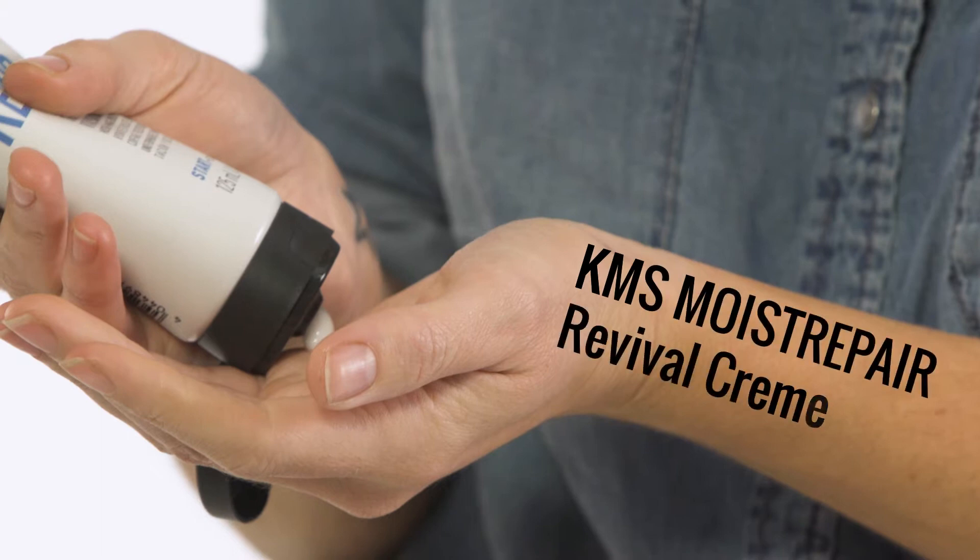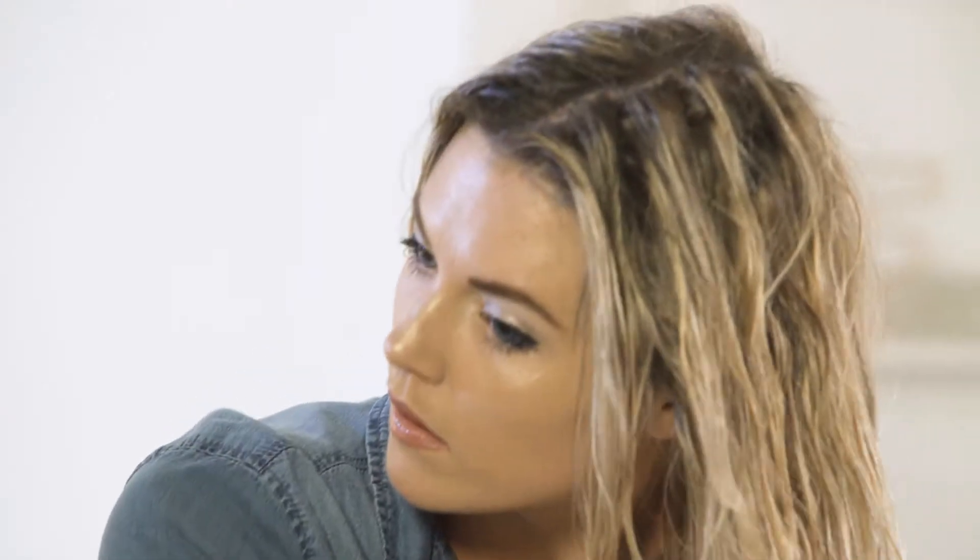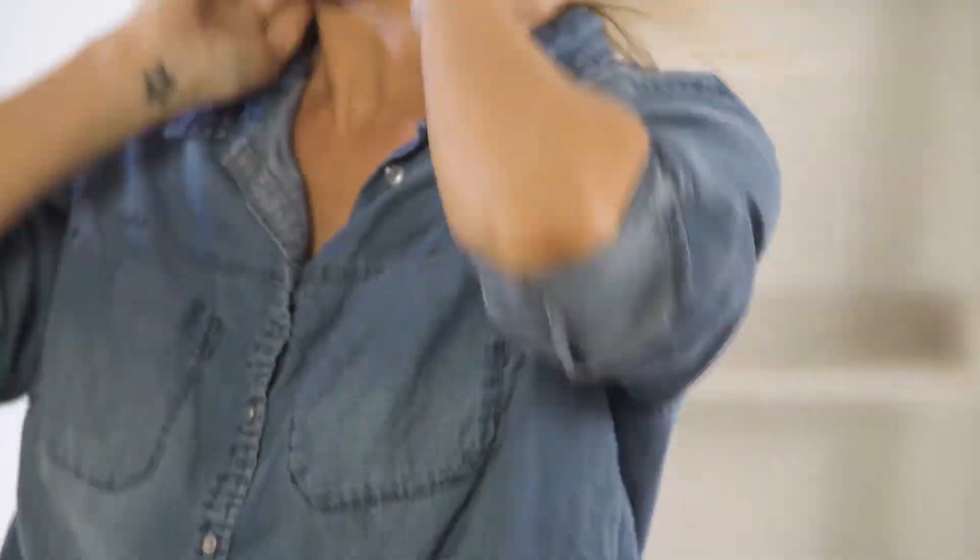Today I washed my hair with the Moist Repair Cleansing Conditioner, then I towel dried it, and then I used a tiny bit of the Moist Repair Revival Cream. I just want to stress, I use a tiny bit of that and it just lasts you forever, which is great.